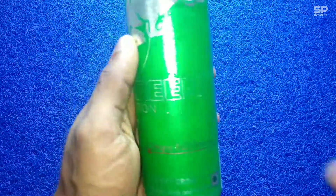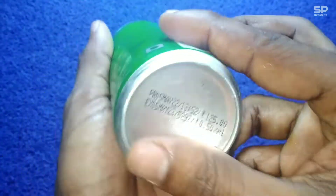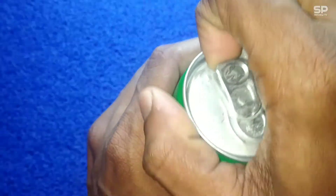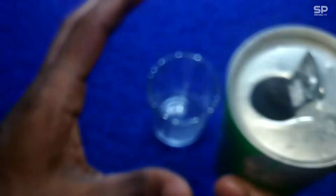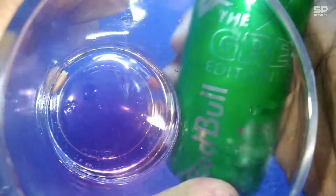Hello, welcome back. Now we are going to review Red Bull the Green Edition, that is a dragon fruit flavor. This one costs 125 rupees for 250 ml. Let's check and review the Green Edition from Red Bull.